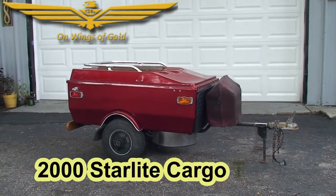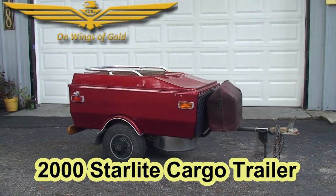Welcome to On Wings of Gold. Today we're featuring a 2000 model Starlight Cargo Trailer.